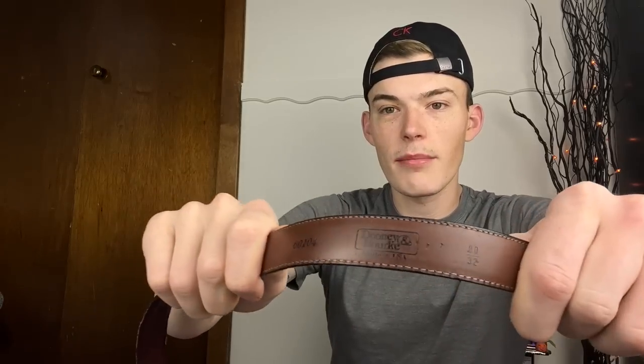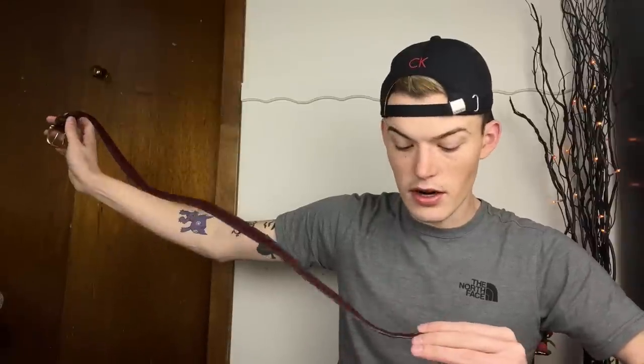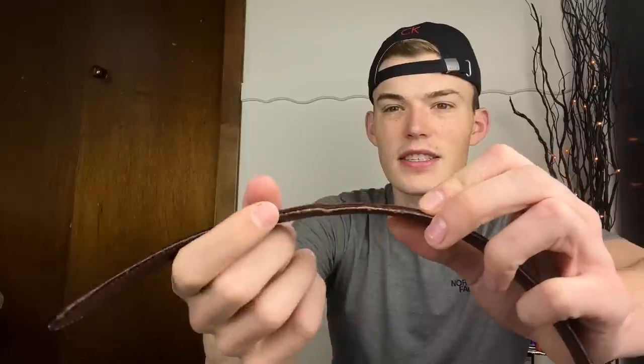The next belt is a traditional brown leather belt by Dooney & Bourke - I didn't know they made belts but I'm honestly not surprised. This is a size 80 or size 32 and it's in great shape - there's hardly anything wrong at all. There's some light glazing cracking where the belt loop goes, but it has a solid brass buckle so that's fantastic.